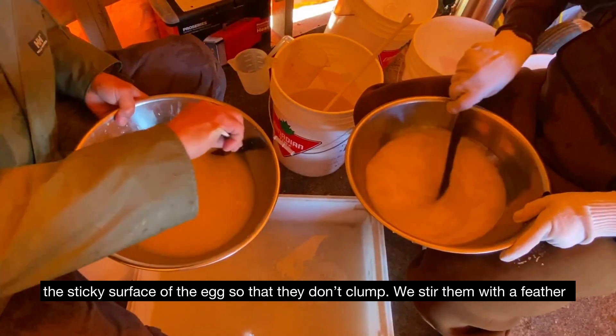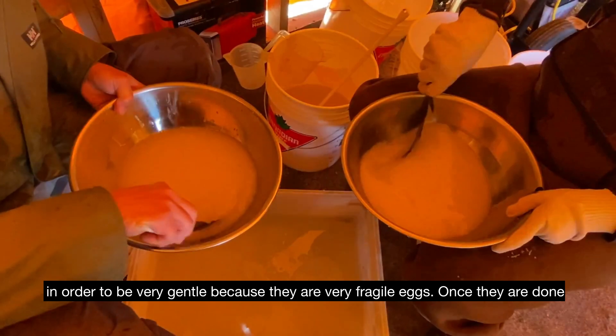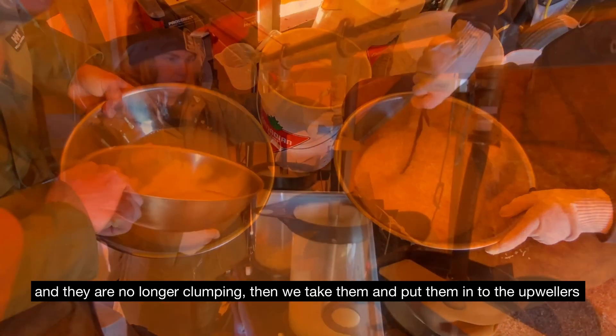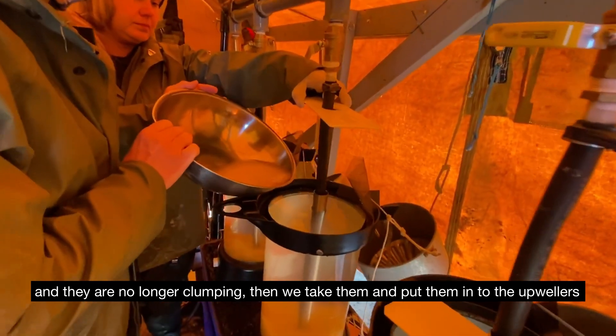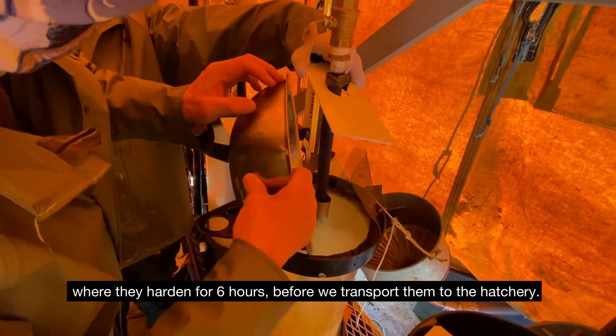We stir them with a feather in order to be very gentle because they're very fragile eggs. Once we're done and they're no longer clumping, we take them and put them in the upwellers where they harden for six hours before we transport them to the hatchery.